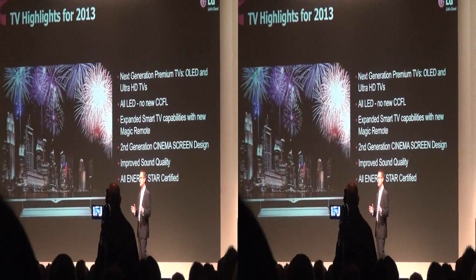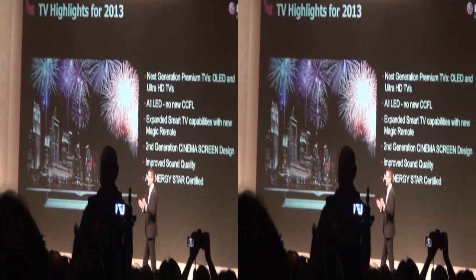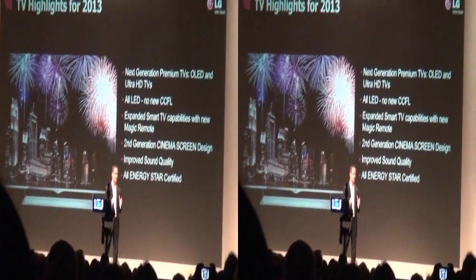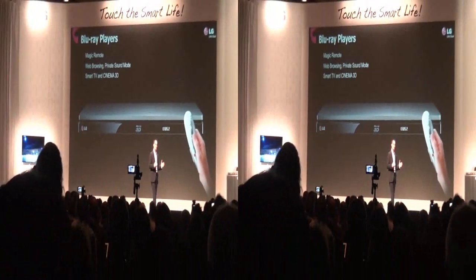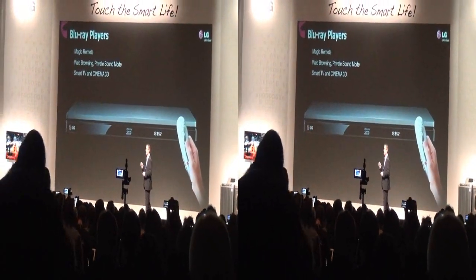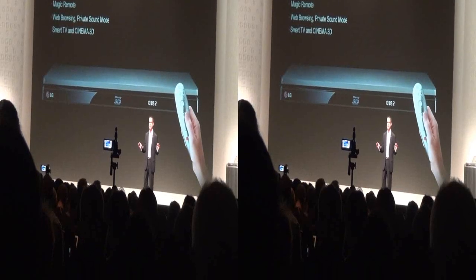We'll also continue to offer plasma HD TVs with 3 screen sizes in 3 different series, all delivering picture quality benefits that home theater enthusiast fans love. Beyond TVs, we're expanding our line of Blu-ray players, now with the Magic Remote. Additional features include web browsing and a new private sound mode, which allows consumers to listen via their Wi-Fi enabled smartphones. They're all connected and they're all 3D.